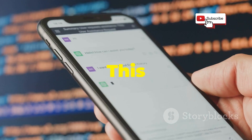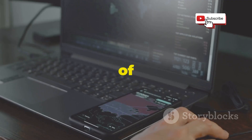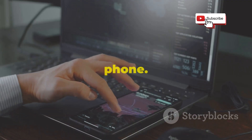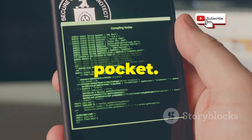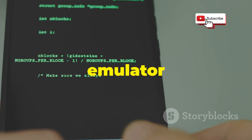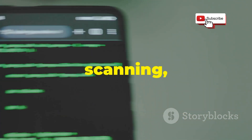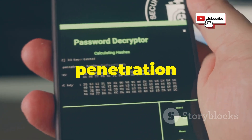First up, we've got Termux. This app is your gateway to the world of Linux right on your Android device. Think of it as bringing the power and versatility of a desktop Linux environment to your phone. No more bulky laptops — just pure hacking power in your pocket. It's a full-fledged terminal emulator and Linux environment that lets you run actual hacking tools. We're talking Nmap for network scanning, Hydra for password cracking, and even Metasploit for advanced penetration testing.